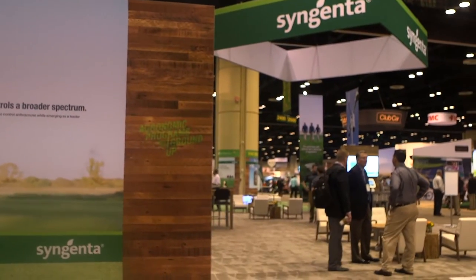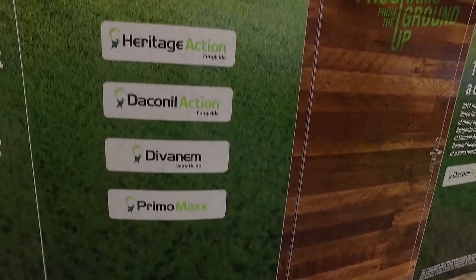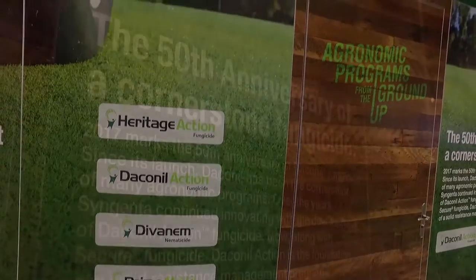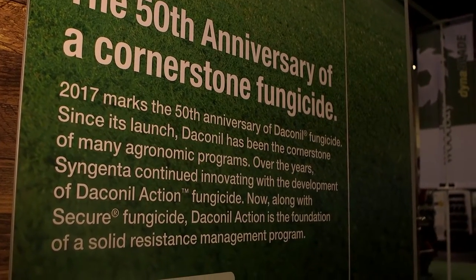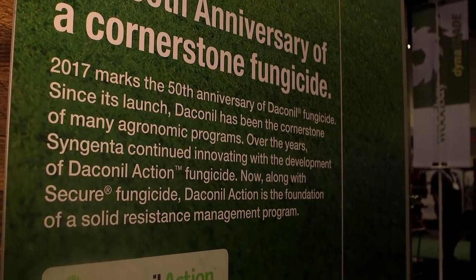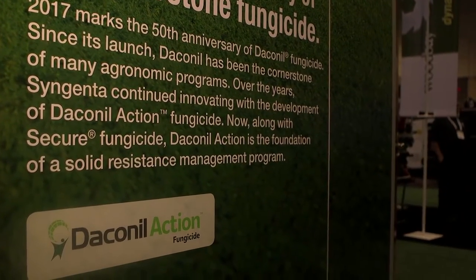Wow, that is very exciting. What else? What do you have going on for everyone? We have so much to talk about with products that we've been launching over the past several years, with things like Heritage Action. We have Daconil Action, which is chlorothalonil, celebrating its 50th anniversary in the marketplace — an active ingredient that superintendents have trusted and used to control Dollar Spot for years.